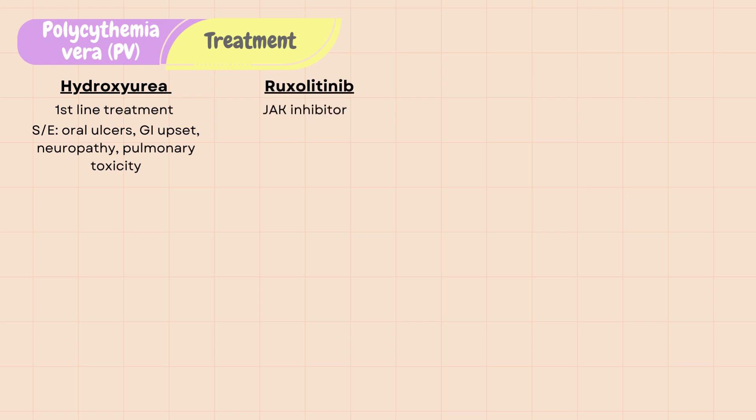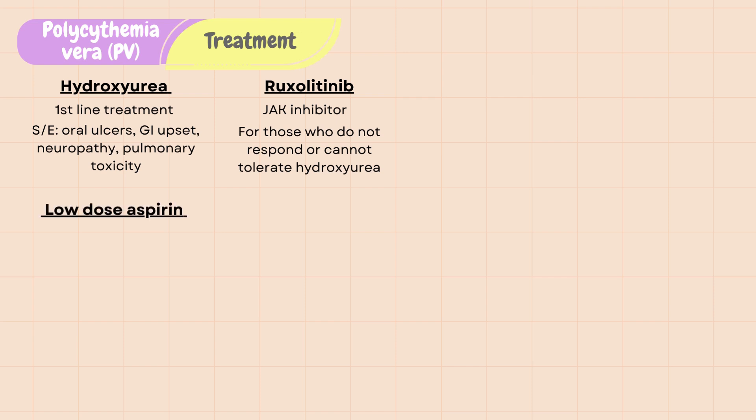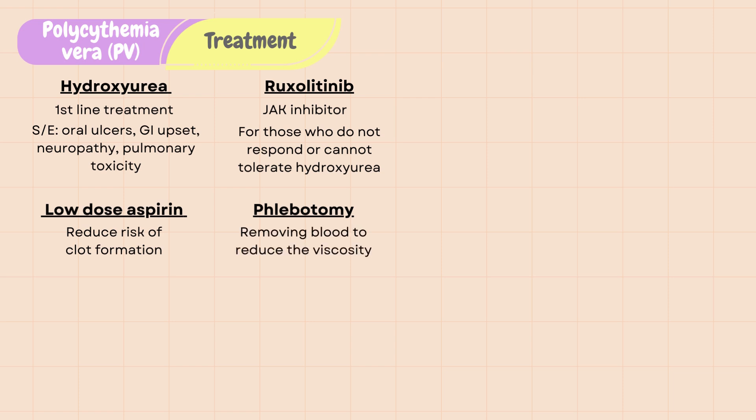Ruxolitinib is a JAK inhibitor that is approved for those who do not respond to or cannot tolerate hydroxyurea. Low-dose aspirin is taken once or twice daily to reduce risk of clot formation. Phlebotomy can be done as a therapeutic treatment by removing blood to reduce viscosity.